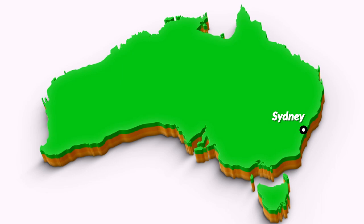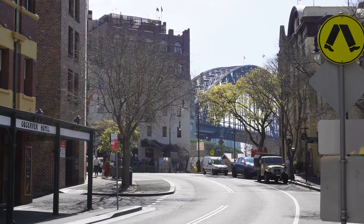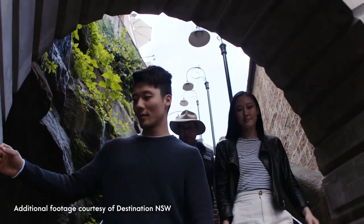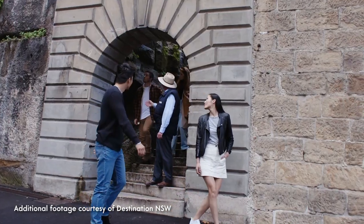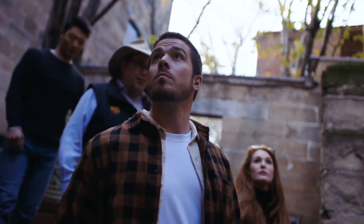G'day and welcome to The Rocks in Sydney, where the story of modern Australia began. The Rocks Walking Tours offers a popular 90 minute guided tour of the Heritage Precinct, and we're meeting local tour guide Fiorella to find out more.